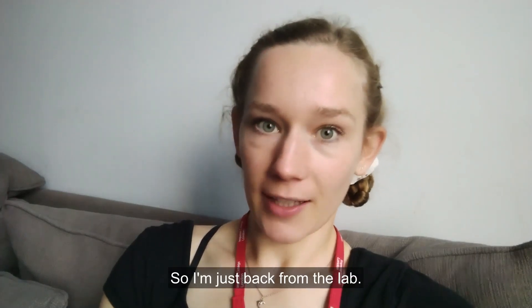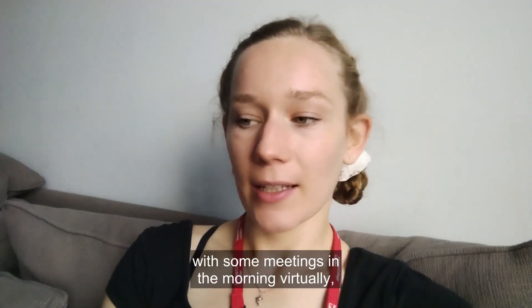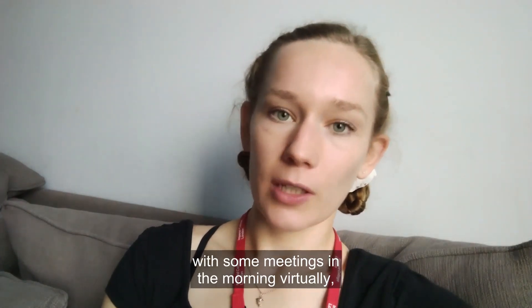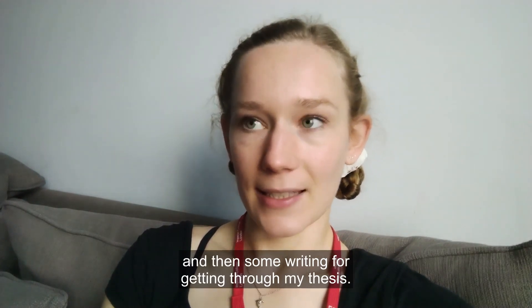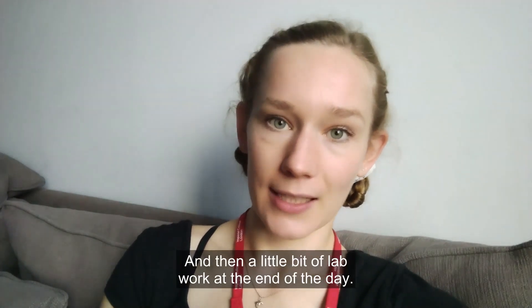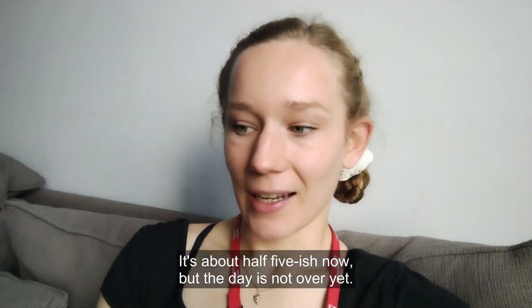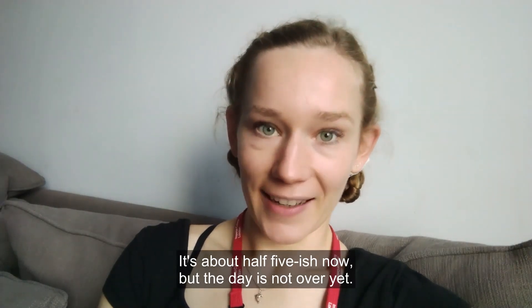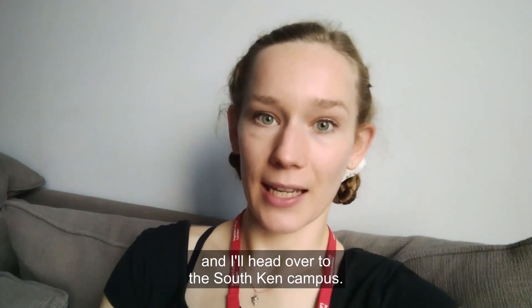So I'm just back from the lab. It's been a pretty usual day for me with some meetings in the morning virtually, and then some writing to get through my thesis, and then a little bit of lab work at the end of the day. It's about half five-ish now but the day is not over yet. I'm just getting ready to leave the house again and I'll head over to the South Ken campus.